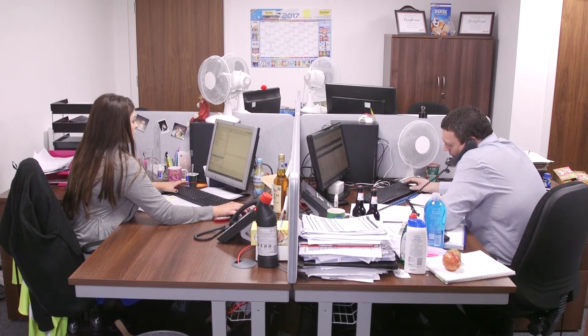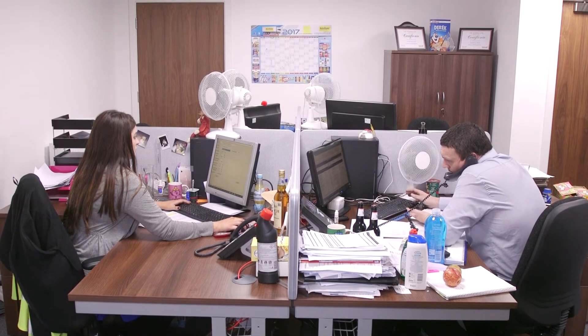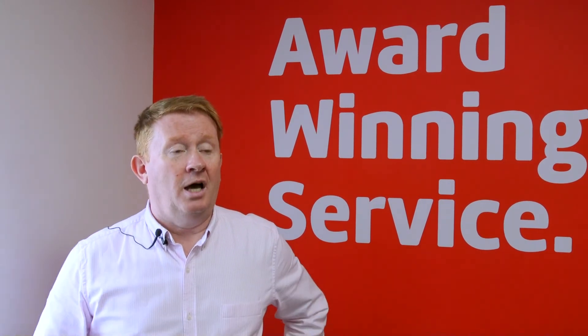ProClarity is a data-driven information system that we use to look at volume, value and profitability. It's a really good tool as a buyer to help you understand what's happening in terms of market trends, full categories or actual suppliers. If you get to a supplier negotiation, you can understand — for example — that a supplier might be 10% down but everybody else in their category is 5% up. You've got to find out why that is the case, and ProClarity allows us to break down information to a very minute detail.